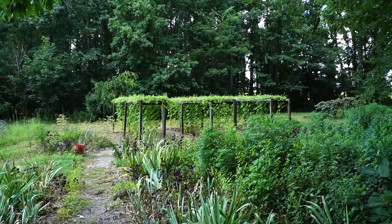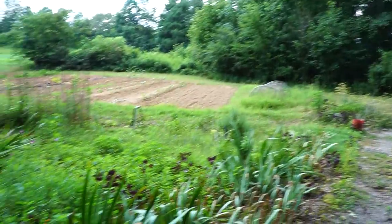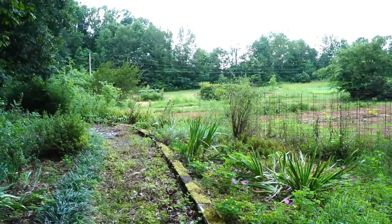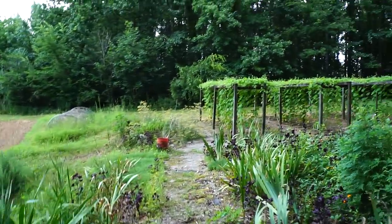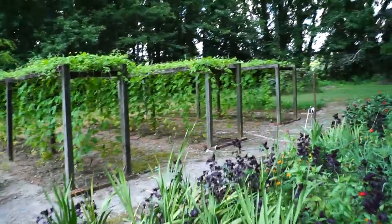You remember when you were here last, we churned you something called bitter melon? That's bitter melon growing right there. My wife loves it. We'll go on over closer to it. Everything looks so lush. I remember when I was here before it was kind of bare. We probably served you some that had been in the freezer because it was too early at that time.